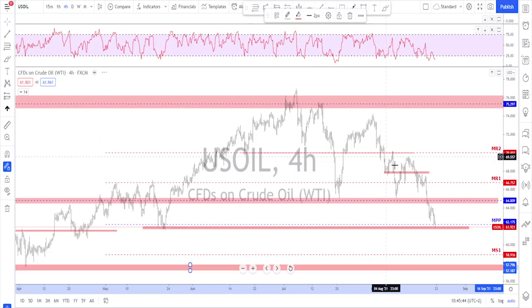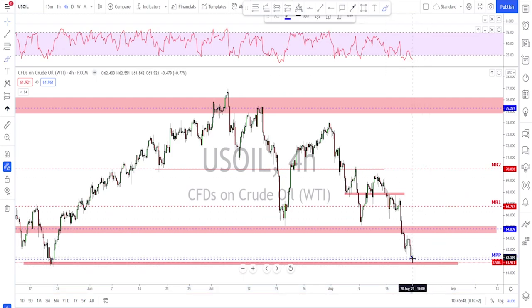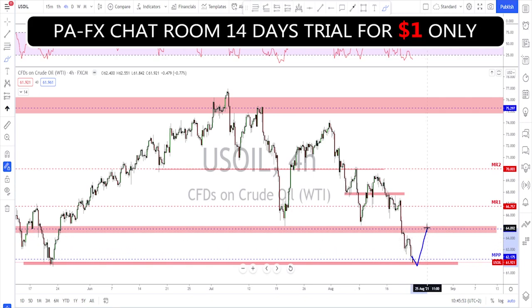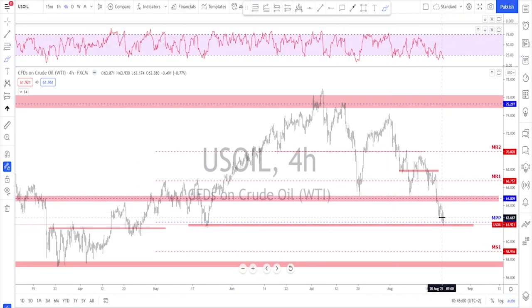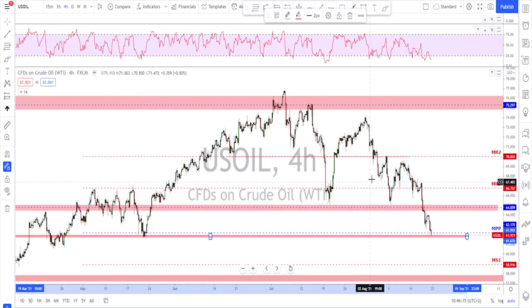For oil, keep looking for continuation to the downside. Any retest back up to the support level could give you a bounce. Any retest toward the 65 area could be a level to watch for a bearish continuation. Or if you see the market pushing below this level without a correction, look for a retest and then further downside. Those are the plans for oil as it is trending bearishly right now.